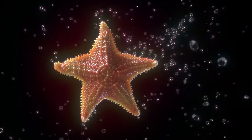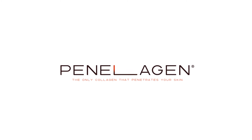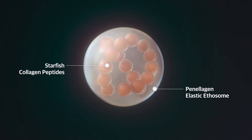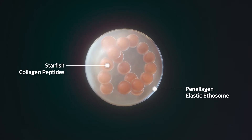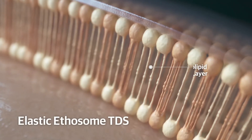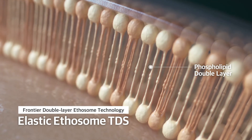So what's so special about Penelogen? Dermal layer penetration technology. Double-layered and combined with secret ingredients, our elastic ethosome TDS technology successfully reaches the dermis.